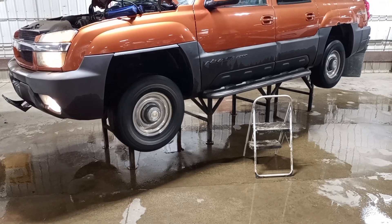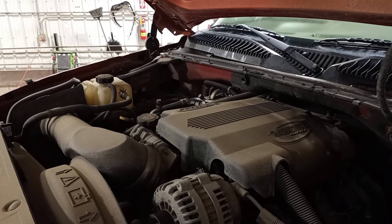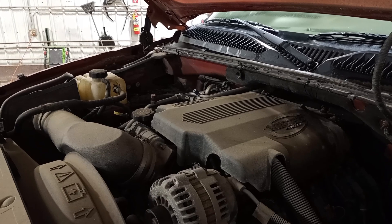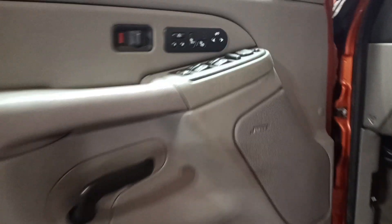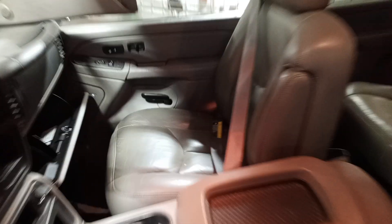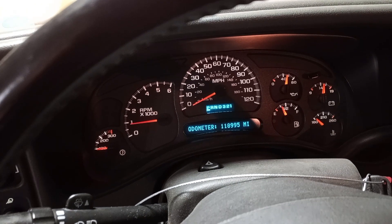There's your drive. Gray interior, Bose, memory seat, heated seats, dual power seats. There's the miles, sunroof.